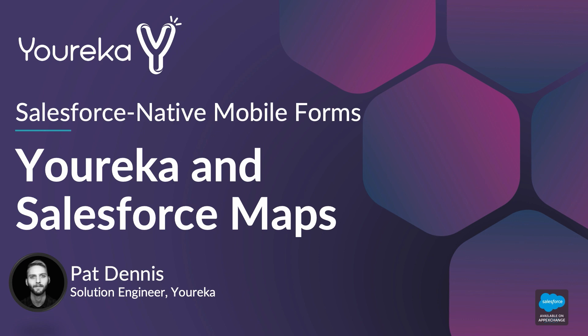Hello everybody, my name is Patrick Dennis with Eureka, and I want to take some time today to walk you through an example or a demonstration of how Eureka can work really well with Salesforce Maps. So let's get right into it.